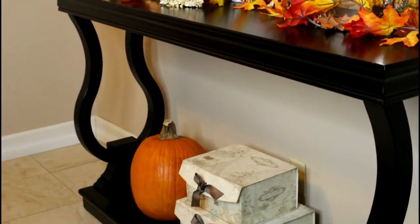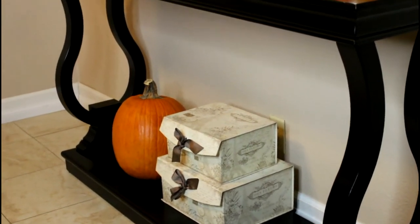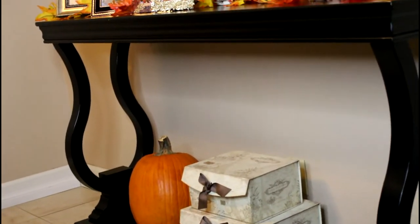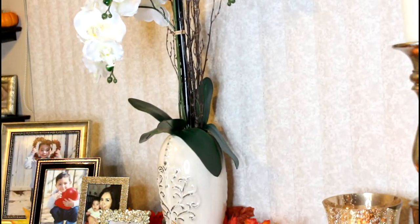In the bottom part of the table, I put those boxes right there and a pumpkin — it's just very basic. I didn't want to add way too much in the bottom either. So that is it for that table. This is one of my favorite tables here at my house — I did purchase it at Marshall's.